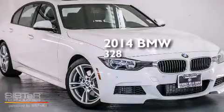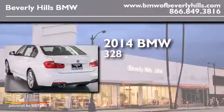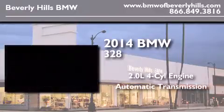This is a brand new 2014 BMW 328. It has a 2.0 liter four-cylinder engine and an automatic transmission.